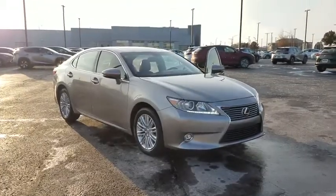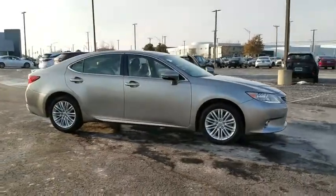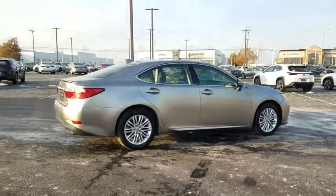Come test drive the 2015 Lexus ES350. The Lexus ES350 is a sophisticated combination of distinctive styling, luxury, and smooth performance.